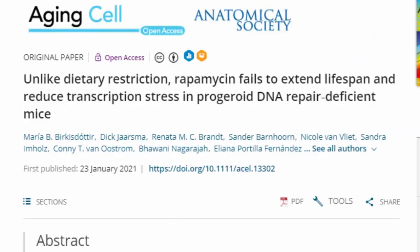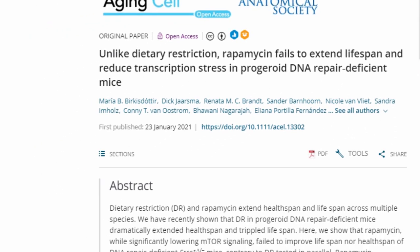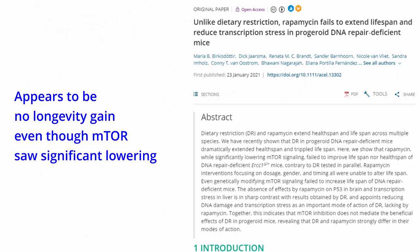However, as this study shows, in mice there appears to be no longevity gain even though mTOR saw a significant lowering. So, as always, it appears we do need more studies.